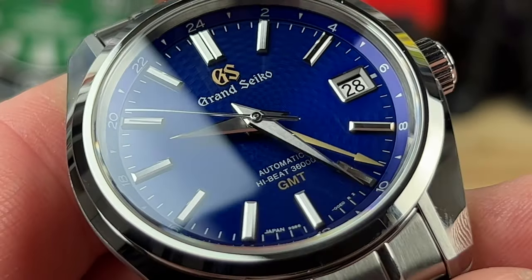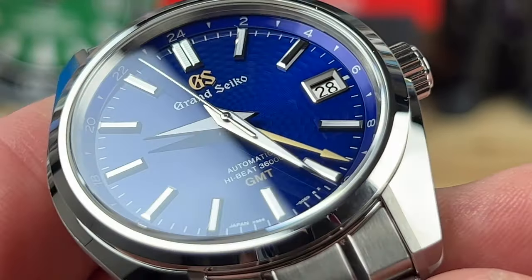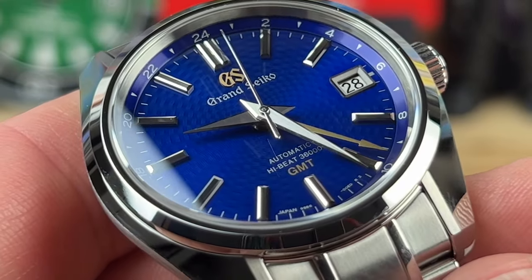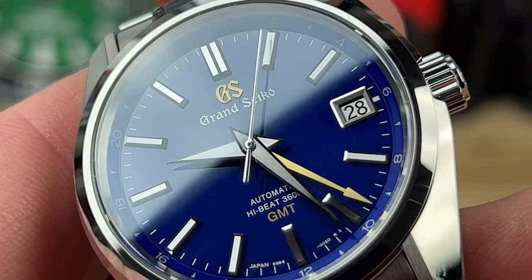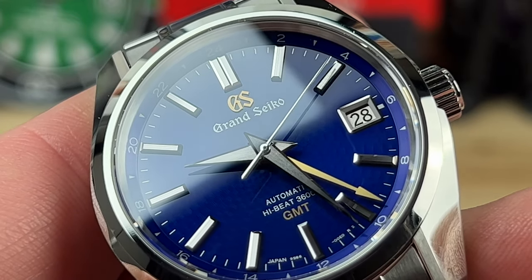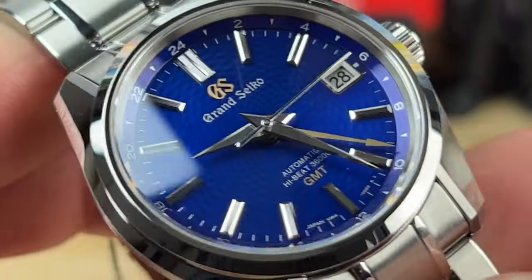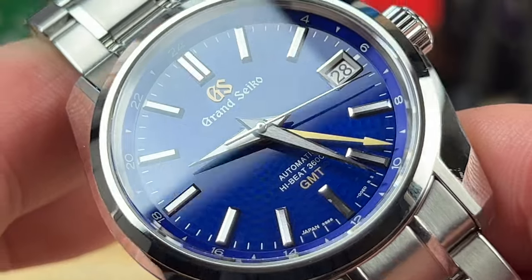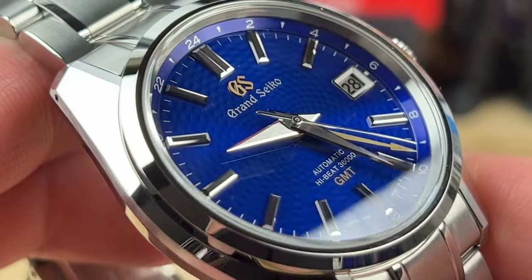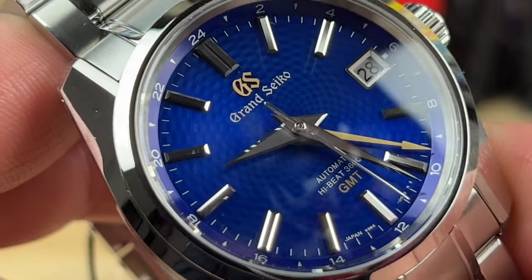The finishing of Grand Seiko, both on the case and on the components under the crystal — the handset, the indexes, even the date wheels — kind of silver with black print. This is a GMT; the movement is a 9S86 high beat. You can see that smooth sweep of the seconds hand — it beats at 8 ticks per second, or 36,000 vibrations per hour, has a 55-hour power reserve and a stellar accuracy rating. I'm intentionally getting that light in there so you can see how dynamic all the materials, finishing, and of course the color of the dial are.